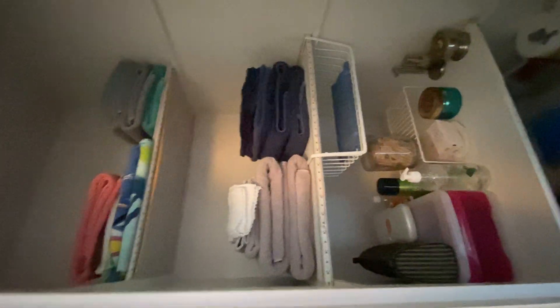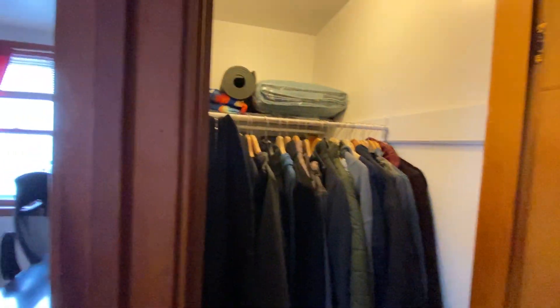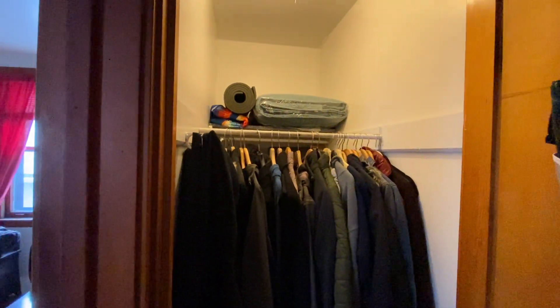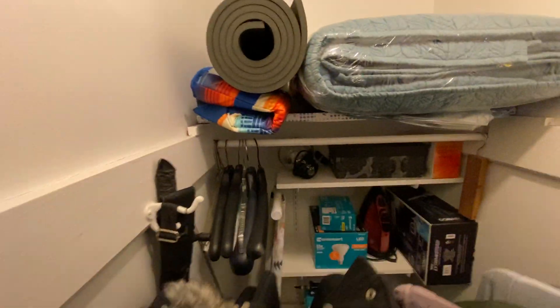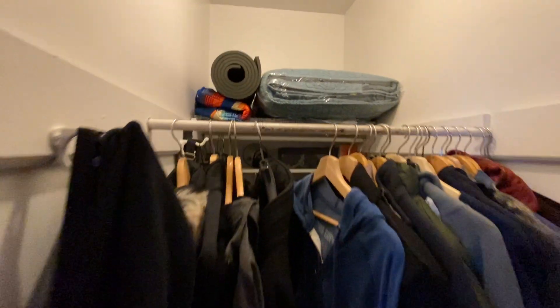Lots of storage in this apartment. Good water pressure in the shower. There's an additional storage closet here. The room we're about to go into we are currently using as an office, but prior tenants used it as the bedroom, so I think this would be the primary closet for that. You can see there are these two rods, and there is a lot of additional storage towards the back.